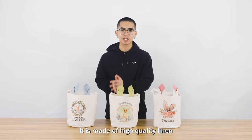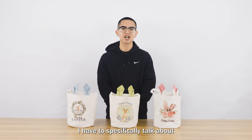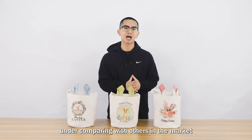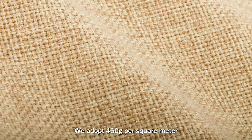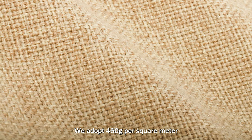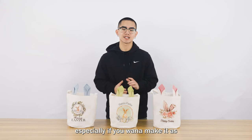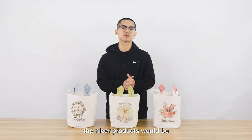It is made of high-quality linen. Speaking of linen, I have to specifically talk about the advantages of linen compared with others in the market. Firstly, weight. We adopt 460 grams per square meter. It is important to keep a higher GSM, especially if you want to make it a handbag or shopping bag. The higher the GSM, the nicer the products would be.